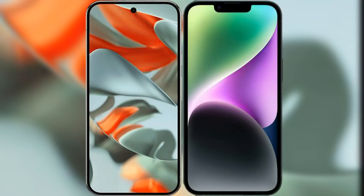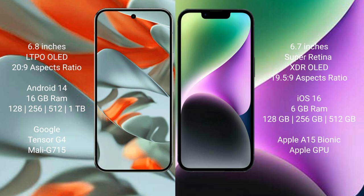I will compare the new Google Pixel 9 Pro XL with iPhone 14 Plus. Google Pixel 9 Pro XL comes with 6.8 inches LTPO AMOLED display and 120Hz refresh rate. iPhone 14 Plus has a 6.7 inches Super Retina XDR AMOLED display and a 19 to 5 to 9 refresh rate.